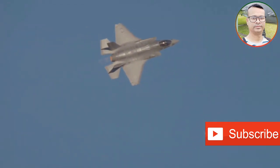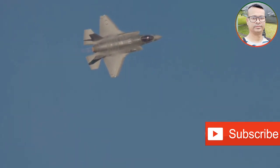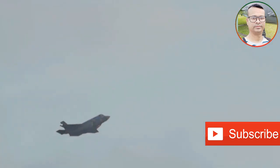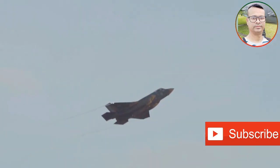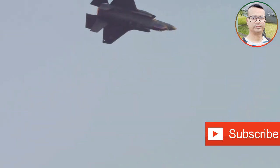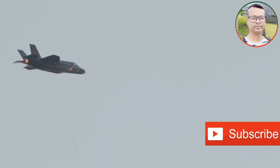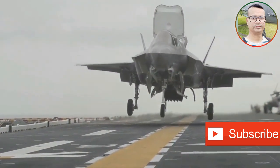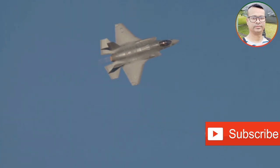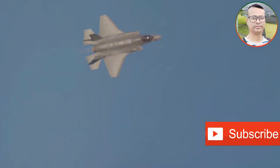The F-35, with its versatility, can perform a wider range of missions including ground attack, electronic warfare, and intelligence gathering. Together, the F-22 and F-35 represent a two-pronged approach to air power, providing the United States with a significant tactical advantage in any potential conflict. They are a testament to American technological prowess and a clear demonstration of the United States' commitment to maintaining its military edge in the 21st century.